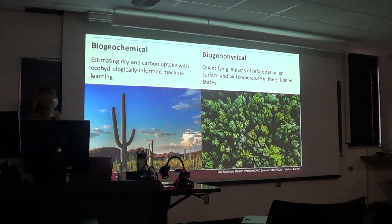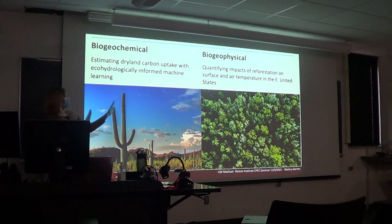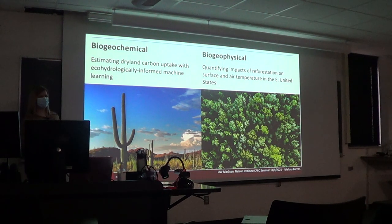Today I'm going to talk about two different projects. First, the biogeochemical piece: estimating dryland carbon uptake with eco-hydrologically informed machine learning. Then a biogeophysical perspective: quantifying the impacts of reforestation on surface and air temperature in the eastern United States.